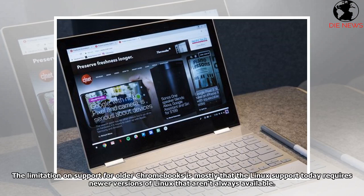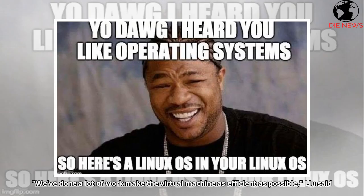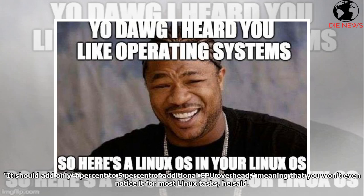The limitation on support for older Chromebooks is mostly that Linux support today requires newer versions of Linux that aren't always available. We've done a lot of work to make the virtual machine as efficient as possible, Lu said. It should add only 4% to 5% of additional CPU overhead, meaning you won't even notice it for most Linux tasks.